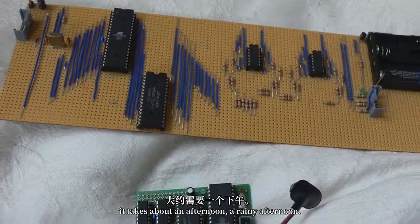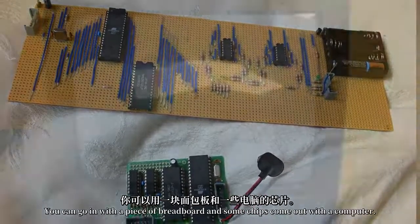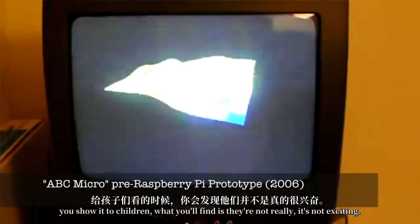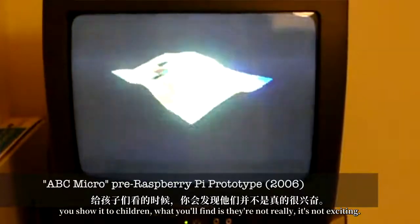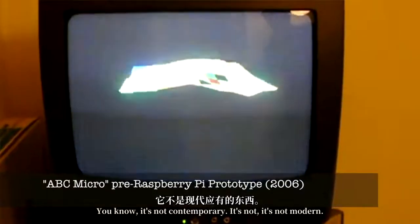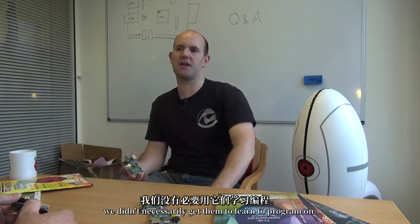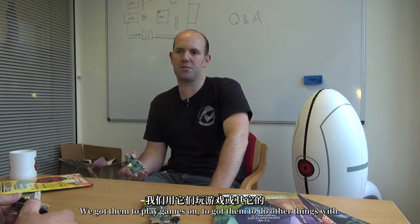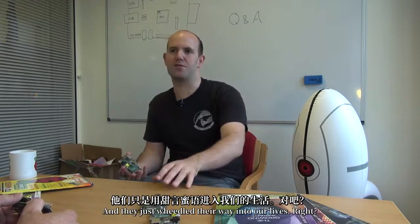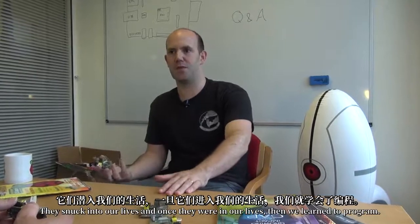The lovely thing about it is because they're all 0.1 inch through-hole components, you can build it yourself — it takes about a rainy afternoon. You can go in with a piece of Vero board and some chips and come out with a computer. But when you take it to children, you find it's not exciting. It's not contemporary, it's not modern. Those computers we got in the 1980s, we didn't necessarily get them to learn to program on — we got them to play games on. They just wheedled their way into our lives, and once they were in our lives, then we learned to program.